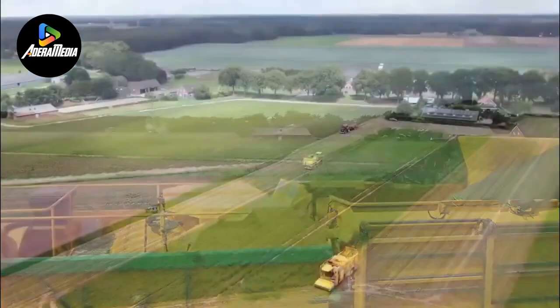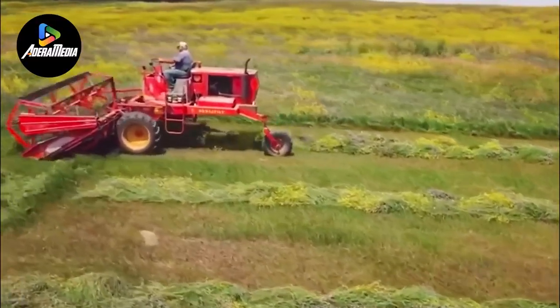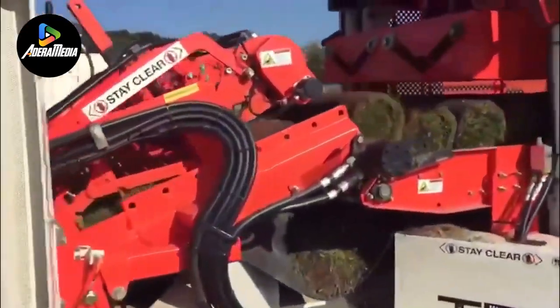Prepare to be amazed as we unveil the future of farming, where technology and innovation converge to create a new era of agricultural productivity and sustainability. Let's embark on this exciting adventure together.